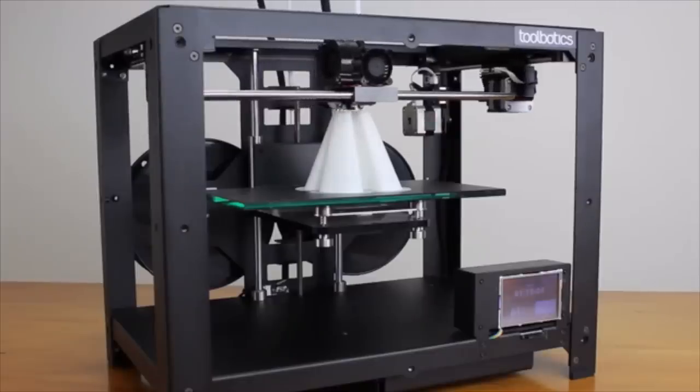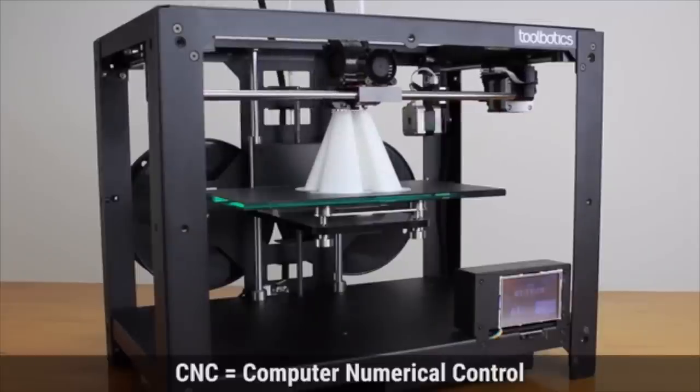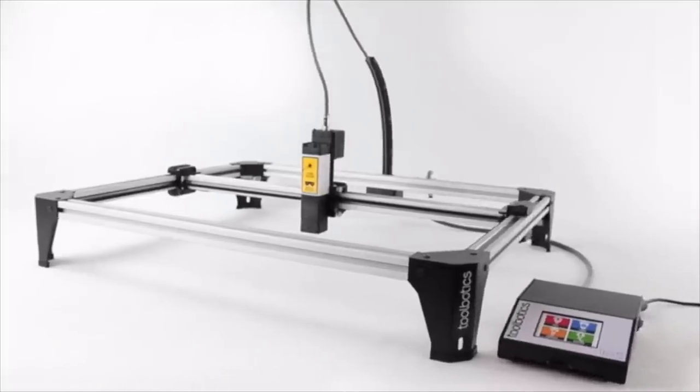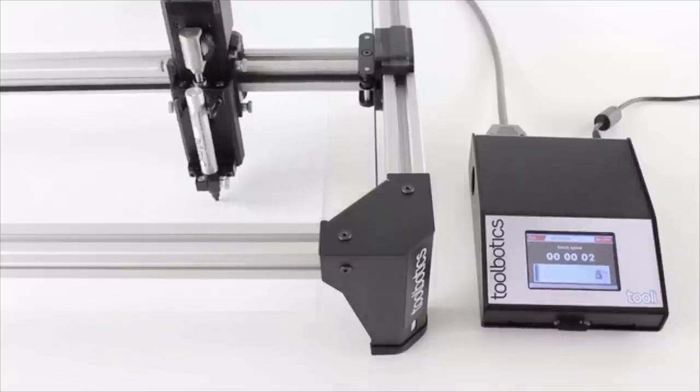3D printing has empowered makers and artists the world over and has done a fantastic job of introducing CNC to just about everyone. At Toolbotics, we're passionate about CNC and we want the world to know that this technology offers so much more. That's why we developed Tooli. The brief was simple: design a scalable, low-cost, multi-function robotic tool that is super easy to use.